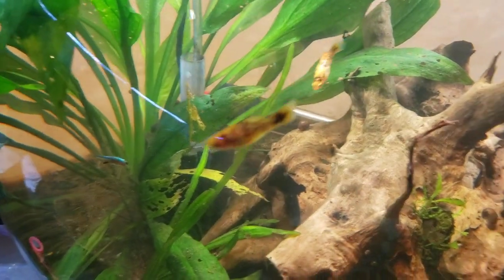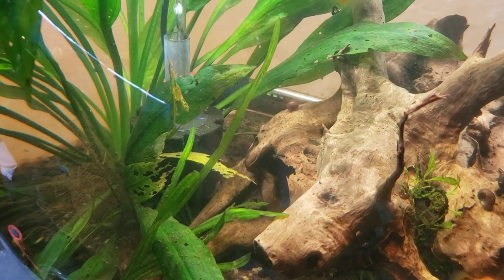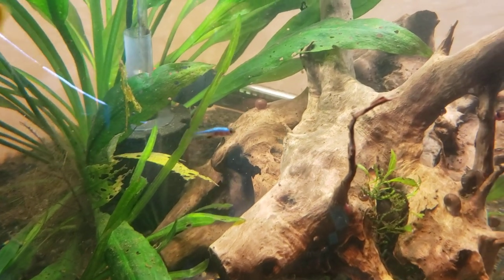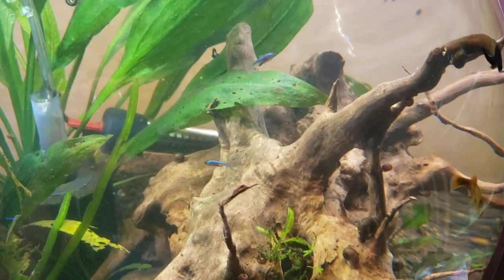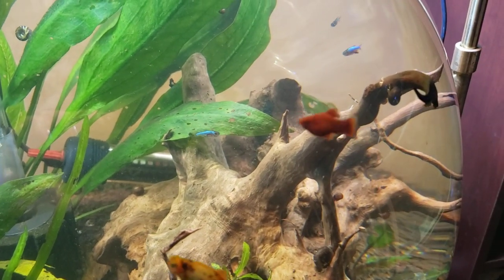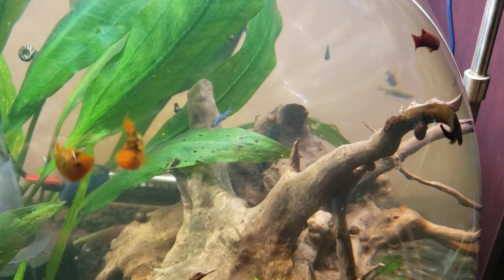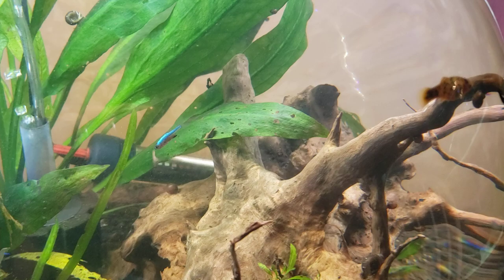Hi, this is Dani with Danikin Aquatics and I am bringing you today number 64, which was supposed to be Ken's number, but yesterday he did a video and told you guys it was number 63 — completely missed 64. So here I am bringing you number 64: these bright little blue neon Rasboras.